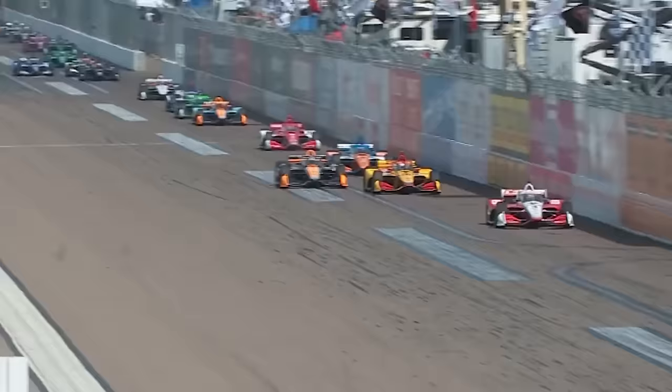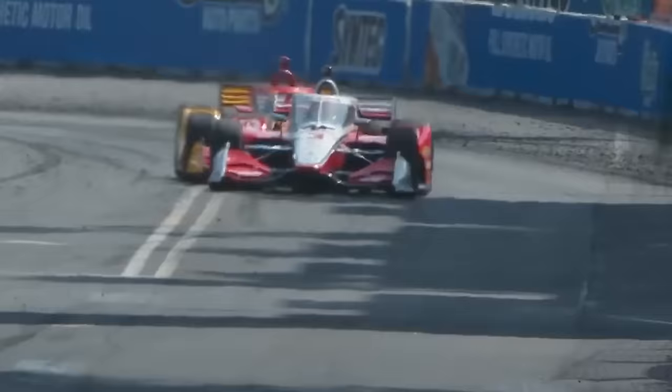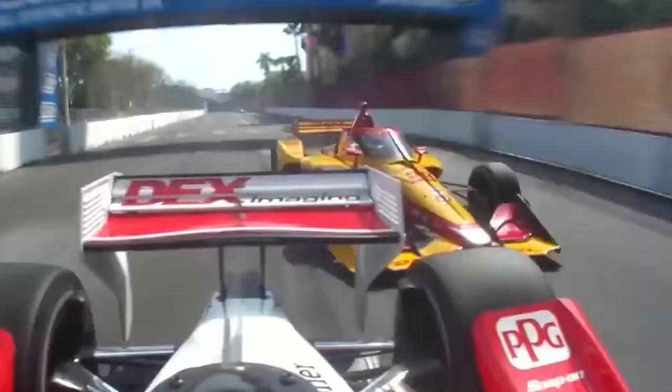This abundance of accidents threw any form of pre-race strategy out of the window. Grosjean was still looking strong but had been leapfrogged by last year's race winner Scott McLaughlin. With one pit stop to go, both drivers were trying to leave it as late as possible, knowing that just one more caution before their stop would wreck any hope of victory. And that caution did come.